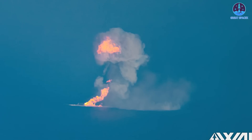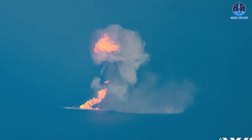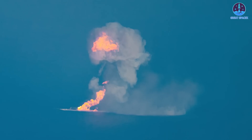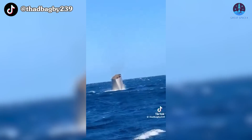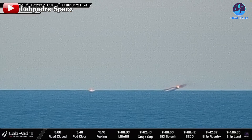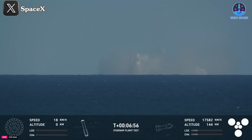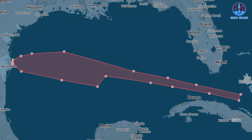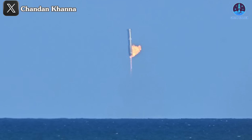With these developments, attention has turned to the status of the Flight 6 stages. B13's post-landing explosion has sparked widespread speculation. Imagery suggests that while the upper portion of the booster was severely damaged, the lower section appeared relatively intact and was seen floating briefly before submerging. The cause of the explosion remains a topic of debate — while some suggest the flight termination system may have been activated, the controlled nature of the descent implies SpaceX likely intended to recover the booster intact for analysis.